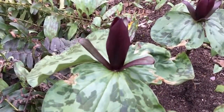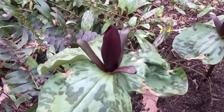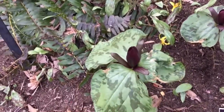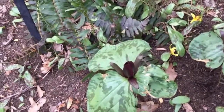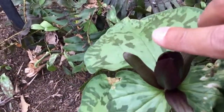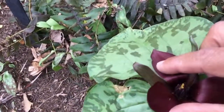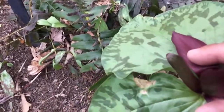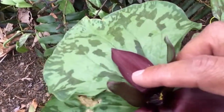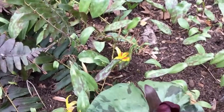Beetles come to this plant for two things: food, and since they're already gathered here, they use it as a mating spot. Little orgies usually take place inside. I'm pulling aside everything — I do not see... oh, there are beetles in there! It's very difficult to see them, but there are beetles inside, doing what beetles do this time of year.